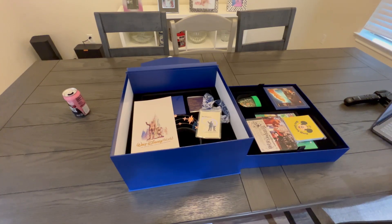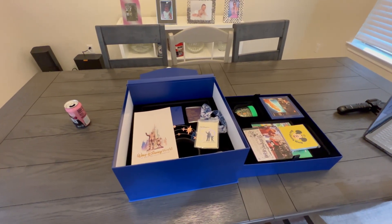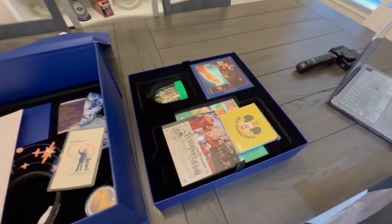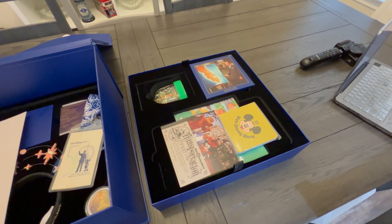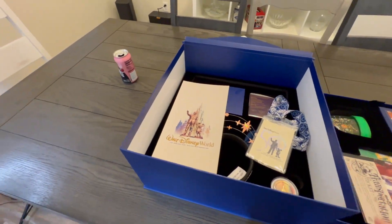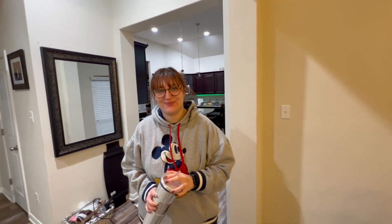We had some technical difficulties — I'm not quite sure what happened — I lost the second half of the unveiling of this Disney 50th anniversary box. So I'm going to have to show you the rest of it now. I've already seen everything, but at least you'll be able to see it. So we've got the box back open. There are two layers — the first top layer in the 50th anniversary box is all 1970s stuff, and then on the second layer we have all the 50th anniversary items.